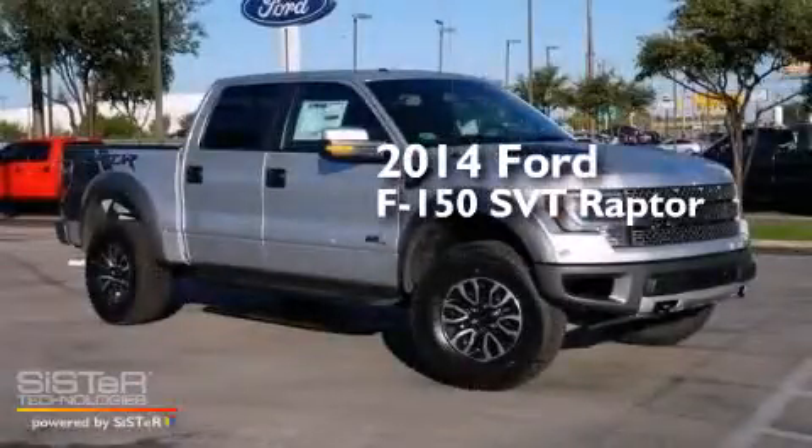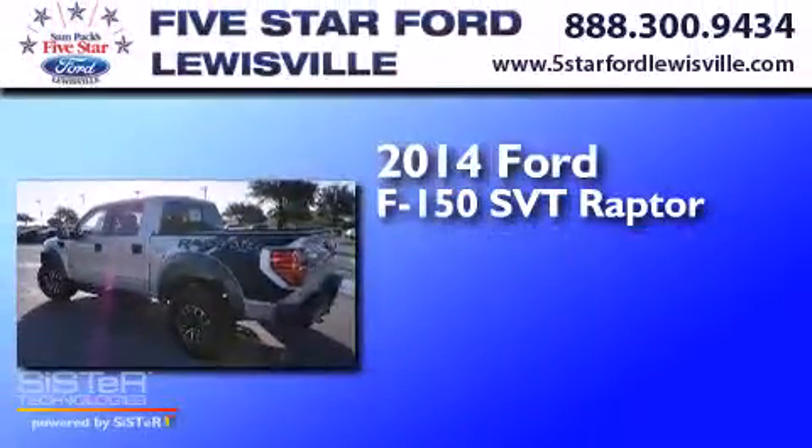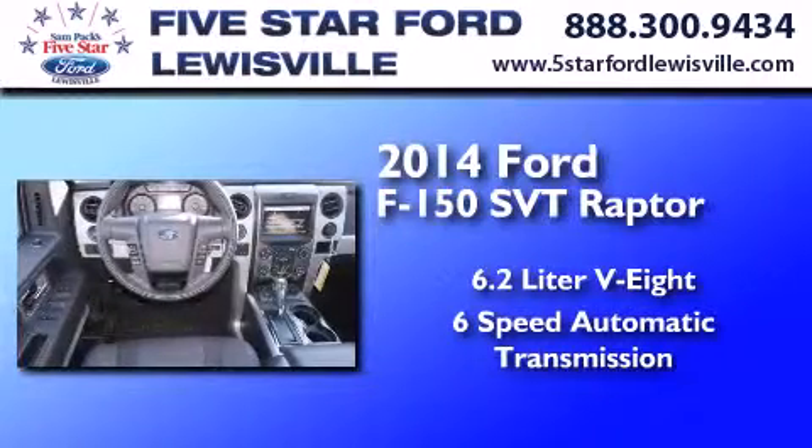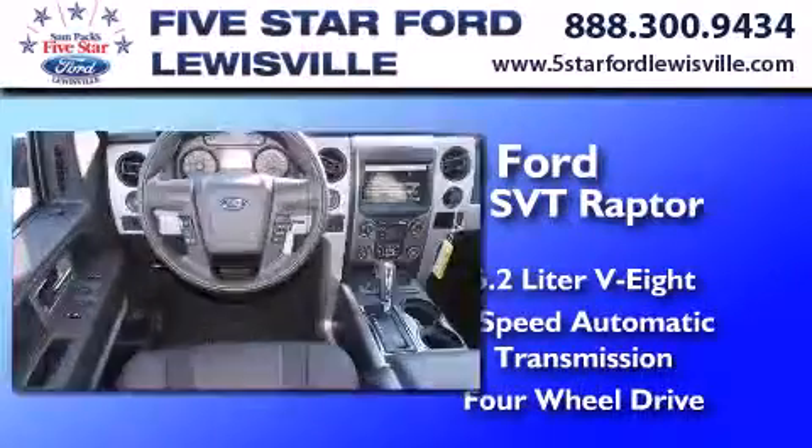This is a brand new 2014 Ford F-150 SVT Raptor. It features a 6.2-liter, eight-cylinder engine, a six-speed automatic transmission, and the added safety and control of four-wheel drive.